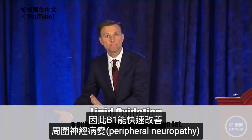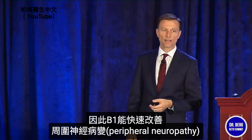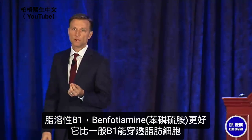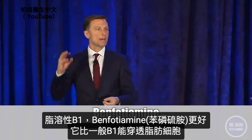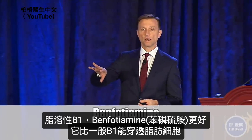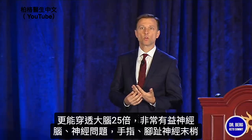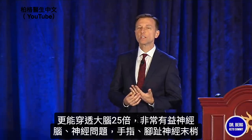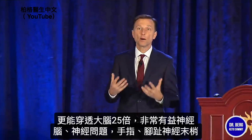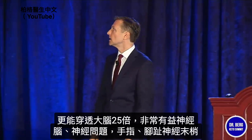That's why if you have peripheral neuropathy, you can take B1 and actually improve those symptoms pretty quickly. They made a fat-soluble B vitamin called benfotiamine, which is an even better remedy because it penetrates the fat cells a lot more than regular thiamine. Benfotiamine can penetrate the brain by 25 times more than regular B1, so it's really good for neurological conditions, brain problems, nerve problems, peripheral neuropathy in your fingertips and toes.